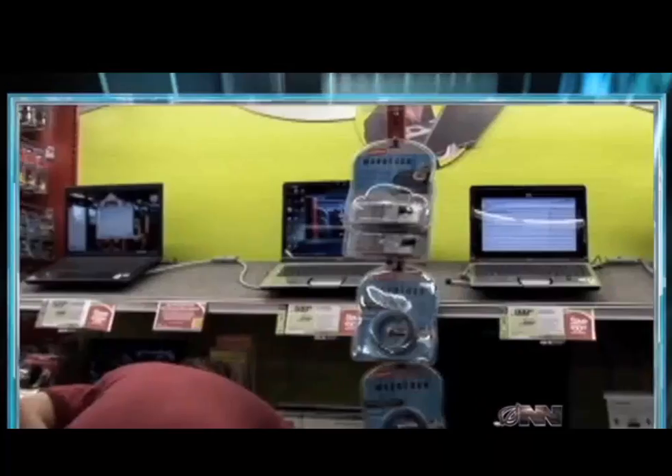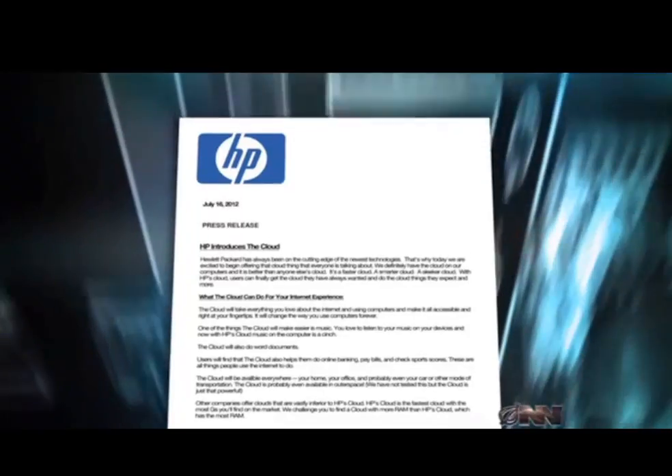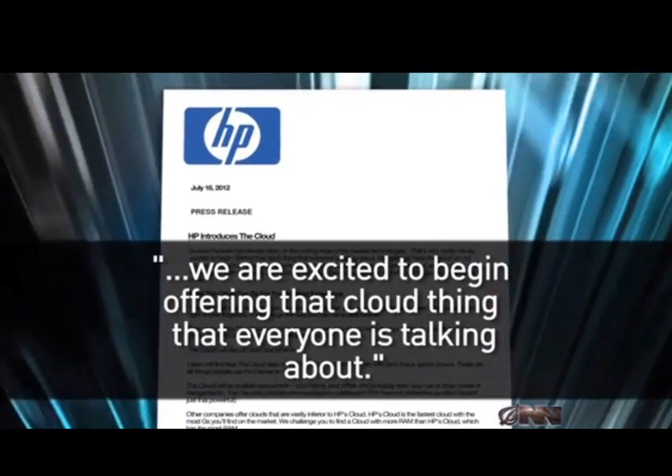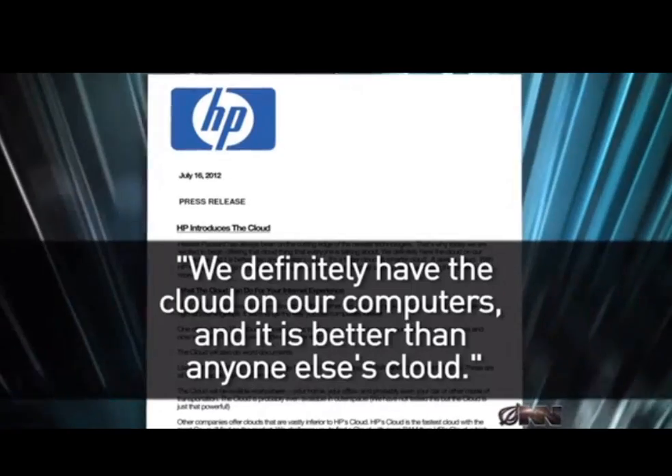Hewlett-Packard is known for their basic, affordable, no-frills computers. But that doesn't mean they can't keep up with the latest technology. In a press release yesterday, HP said, quote, 'We are excited to begin offering that cloud thing that everyone is talking about. We definitely have the cloud on our computers, and it is better than anyone else's cloud.'